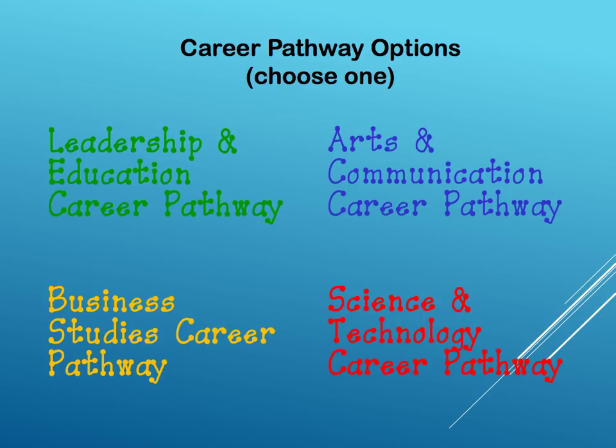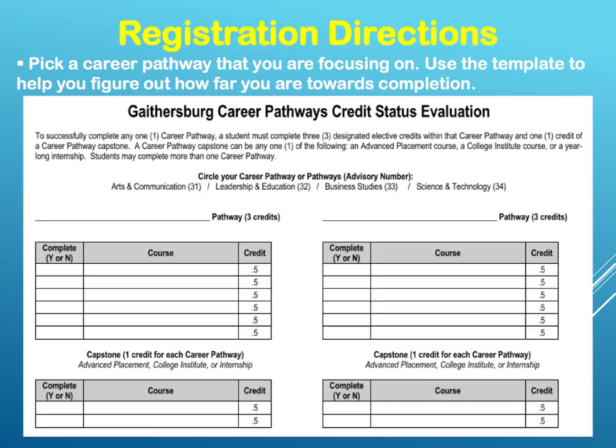You'll now pick one of the four career pathway options: leadership and education, art and communication, business studies, or science and technology career pathway. You're going to choose a pathway that you are currently focusing on and use the template to help you figure out how far you are towards completion of that pathway. To successfully complete any one career pathway, a student must complete three designated elective credits within that pathway and one credit of a capstone experience. A career pathway capstone experience can be an advanced placement course, a college institute course, or a year-long internship. Students may complete more than one career pathway.